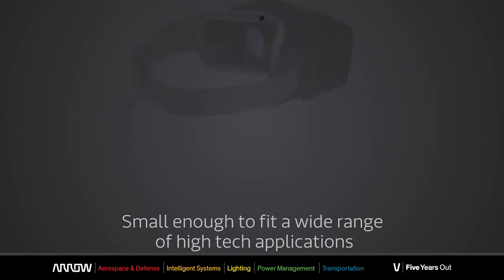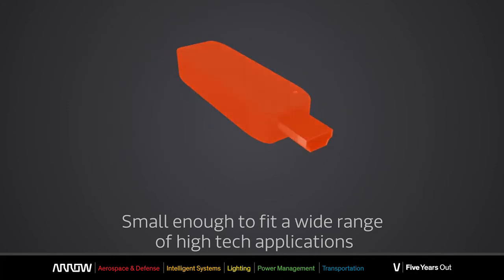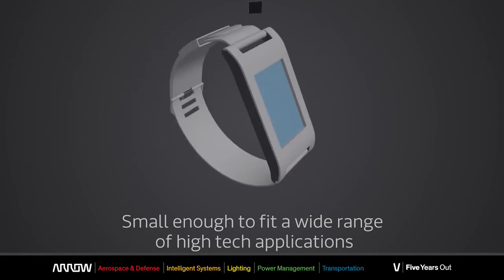It also reduces the complexity of the design significantly, since the DDR2 and the PMIC, which are the sources of many design issues, are integrated into the chip itself.